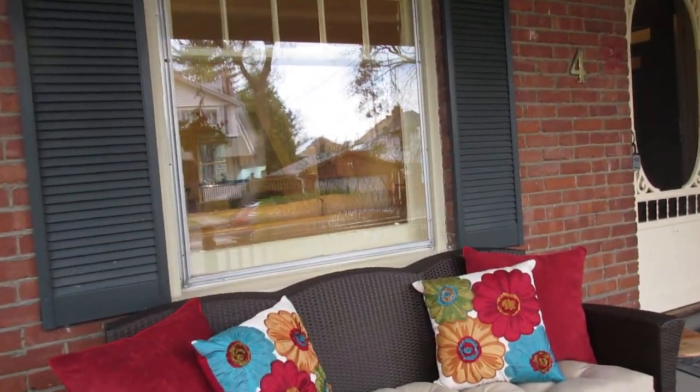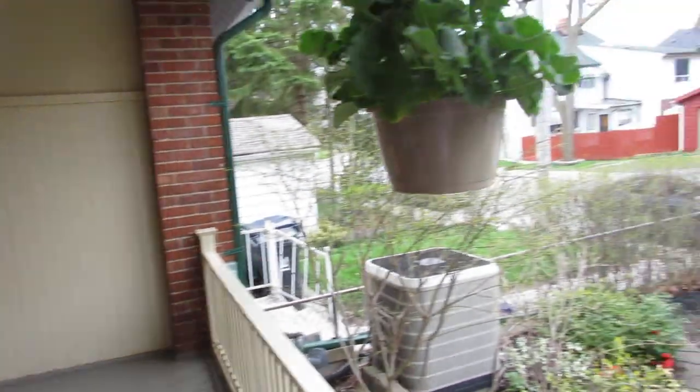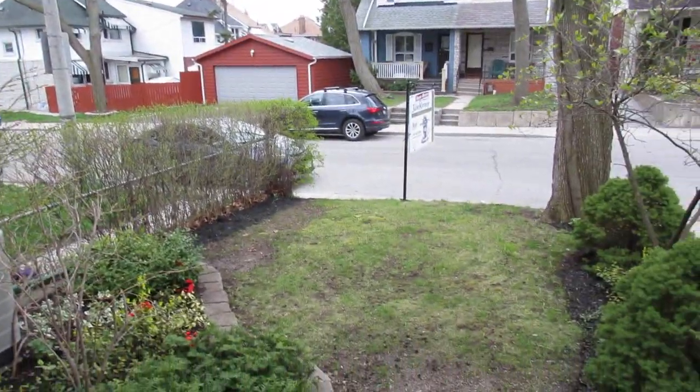This is the first of two videos — I'm going to be showing you the main level and the backyard here, and then I'll be showing you the upstairs and the basement in the next one.